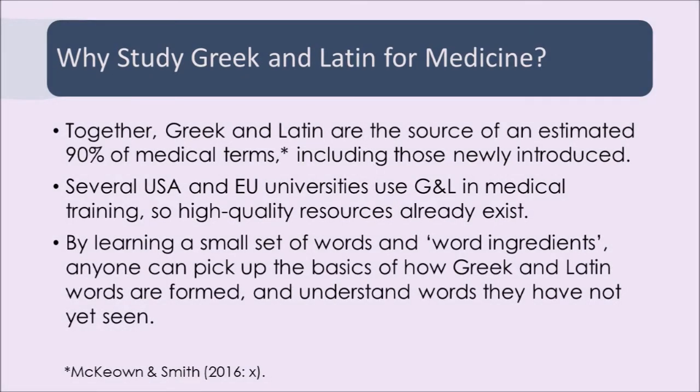All you need is a few ingredients — a small vocabulary — and you've got enough to understand not only how the words you know work, but also how new words that you haven't yet met should be spelled and how they should work.